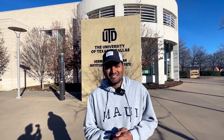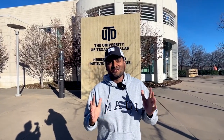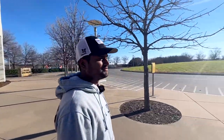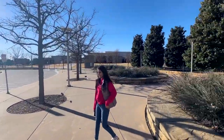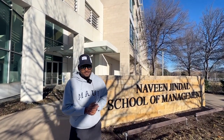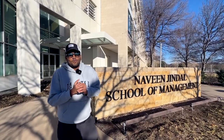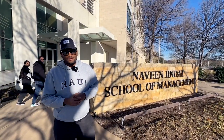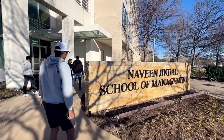Hey everyone, welcome to another video. We are at UT Dallas today and I'm with Hirsch. Hirsch, why don't you introduce yourself? Hey guys, everybody welcome to UTD. This is Hirsch, aka that Indian guy, and today we are going to check out the UTD campus. So here we are at the Naveen Jindal School of Management, also known as JSOM. JSOM is the most well-known school at UTD all around the world and is in fact the biggest school at UTD.